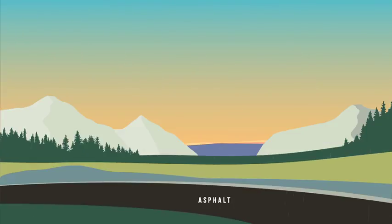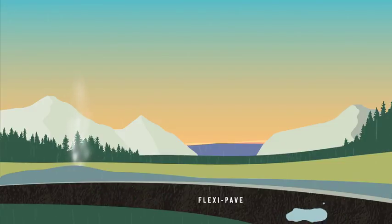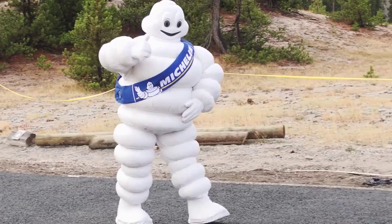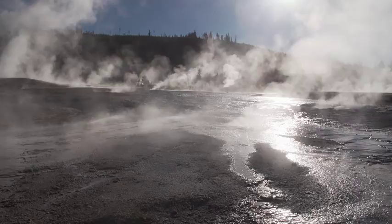FlexiPave is a porous material that lets the rainwater, vital to this unique ecosystem, return directly to the aquifer, while providing a safe and comfortable walking surface that can stand up to the sometimes harsh conditions of Yellowstone.